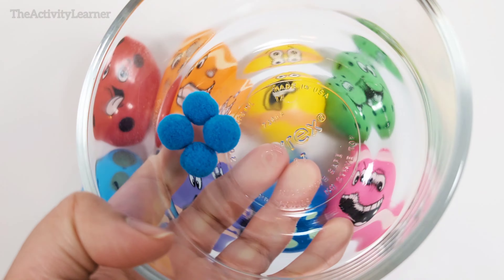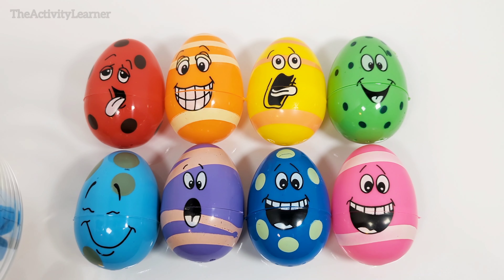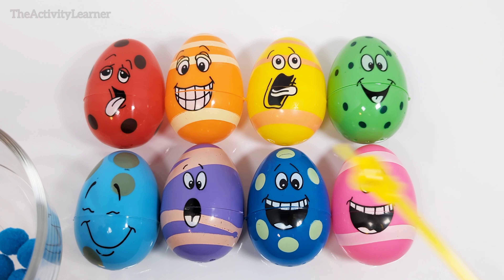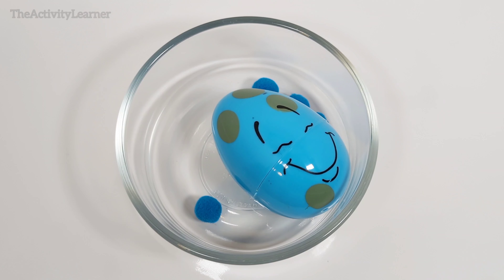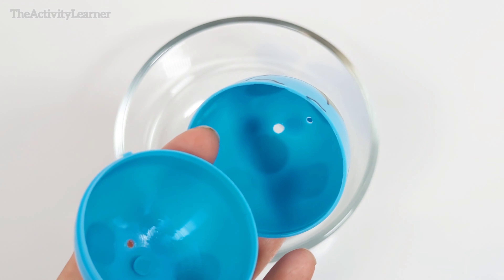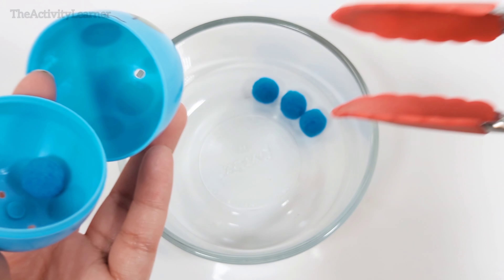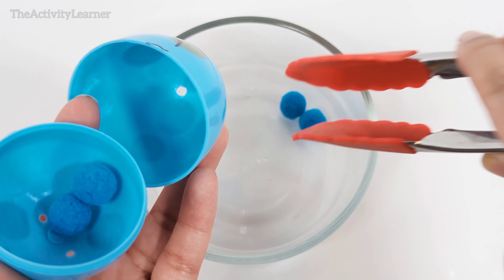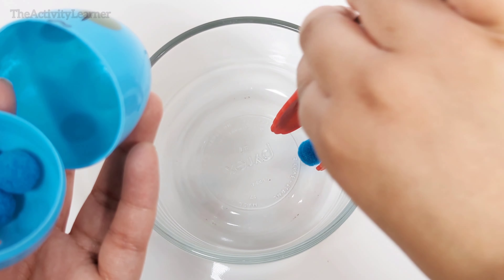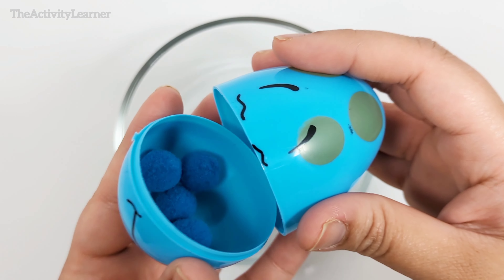Here are some light blue pom-poms. Which egg do they need to go in? That's right, this happy egg over here. Light blue egg. Open. One, two, three, four. Four light blue pom-poms.